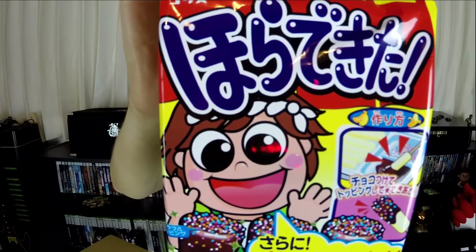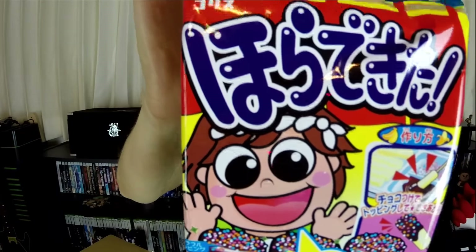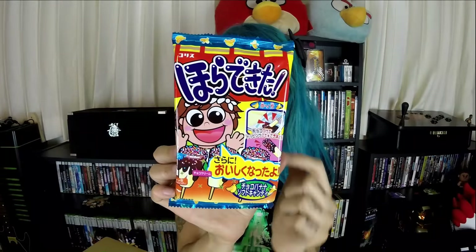Next up we have Horetikita — this is Choco Banana. This is one of those do-it-yourself type kits. It looks like some sort of little banana snack that you dip into chocolate and sprinkles. It looks delicious and I'm sure it is, but I don't have time to do this right now.